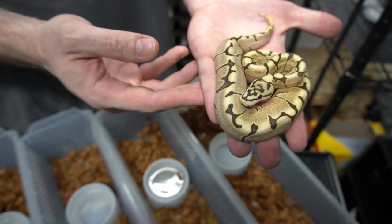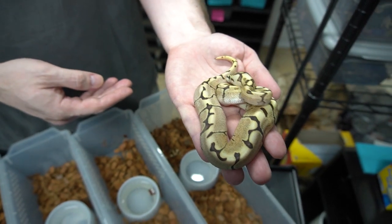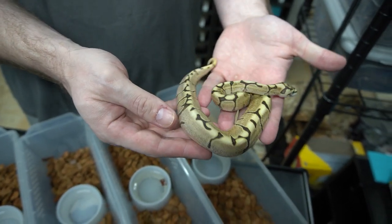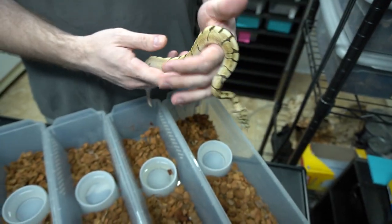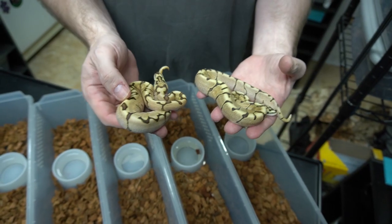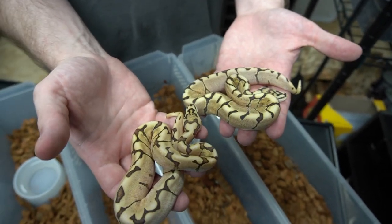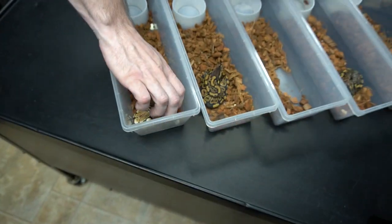This one is obviously a Spider. I would say it's Enchi, probably Fire too. And there's a GHI Arroyo. Both of these have got to have Enchi, but look at the difference in the tone and the banding and the blushing inside of it. Maybe it's just variability. And then you got this one, which is way darker.